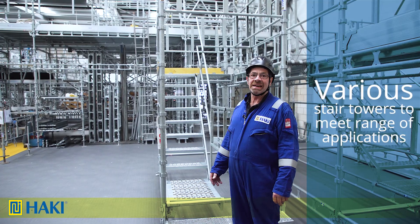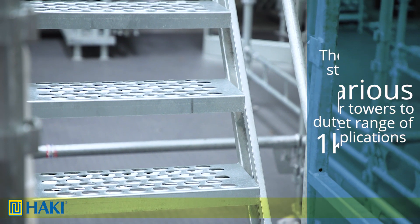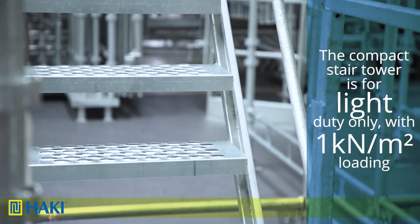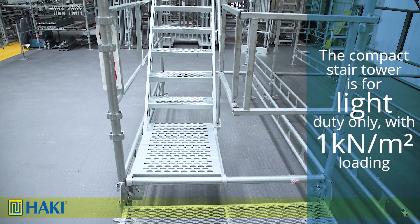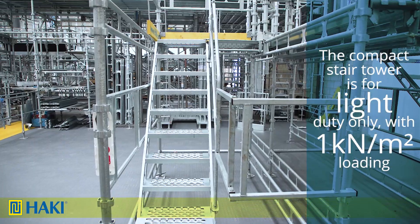Here at Haki we have various stair towers to suit different applications. The first one is the compact stairs. This is for very light duty only — it's one kilonewton per square meter, which means one person on any flight at any one time.